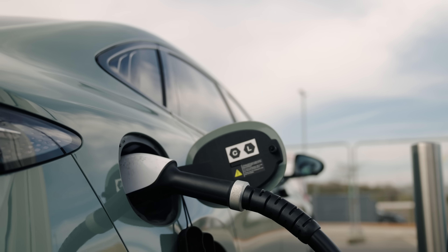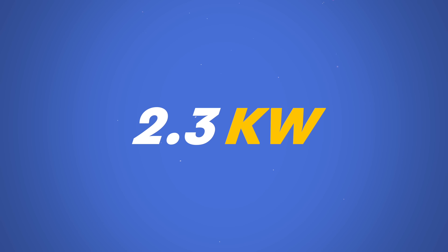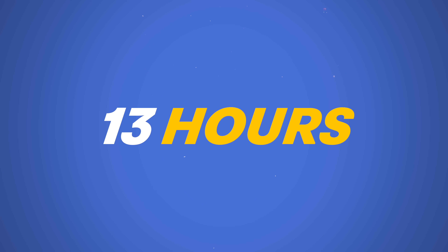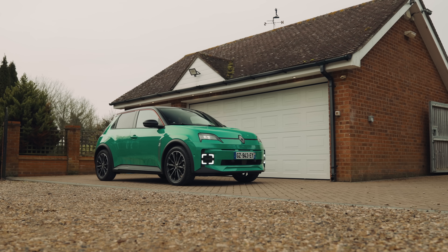Quick science. With a normal 3-pin household socket that delivers 2.3 kilowatts, the battery in your electric car can take 42 hours to charge. A fast charger, which is usually 7 kilowatts — that's what you get from a dedicated home wall box — can take 13 hours to charge a car from zero to full. That's what most EV users charge with overnight, and it works well.